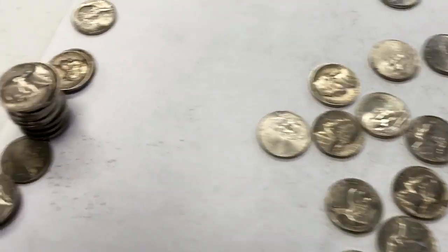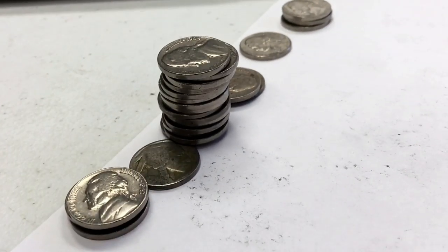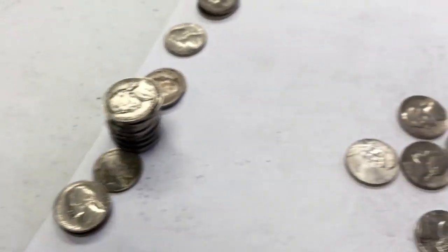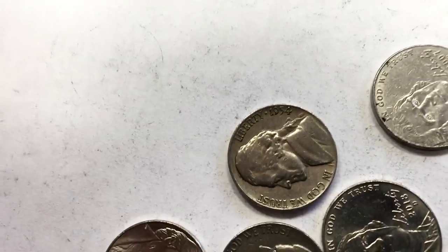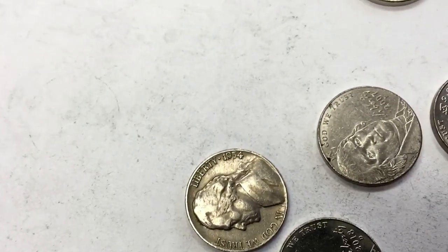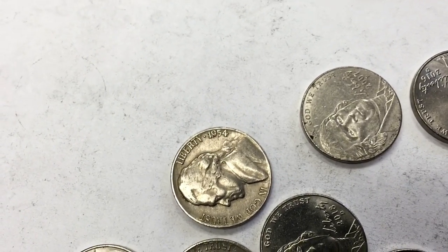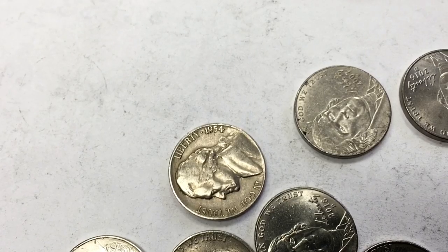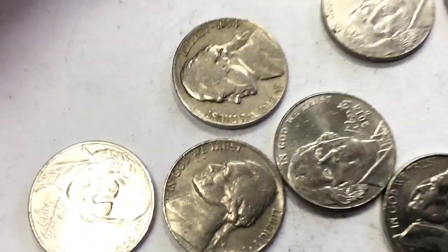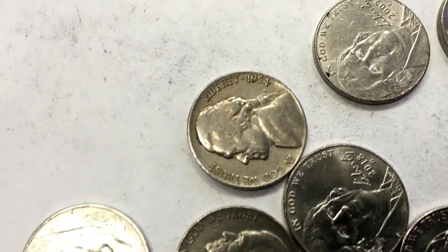I pulled out a whole bunch of 1964 nickels. I've got so many now I'm not sure it's worth doing because they're a lot more prevalent than I thought. But this one right here is pretty cool — 1954. I don't see a mint mark on there, which is not the coolest, because if it was an S-over-D it would be worth around $5. But I don't see anything, so it's probably just worth 10 cents.